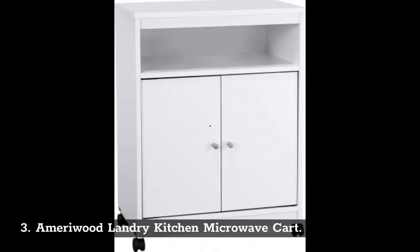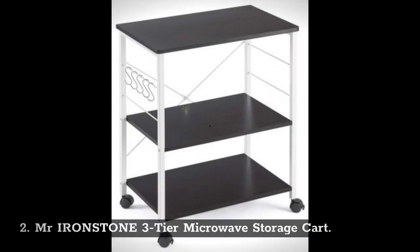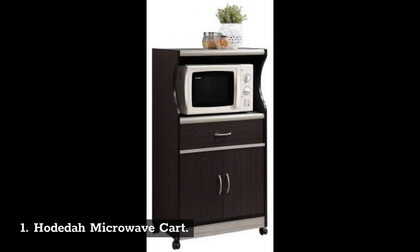Number 3: Marywood Landry Kitchen Microwave Cart. Number 2: Mr. Ironstone Three-Tier Microwave Storage Cart. Number 1: Hodida Microwave Cart.